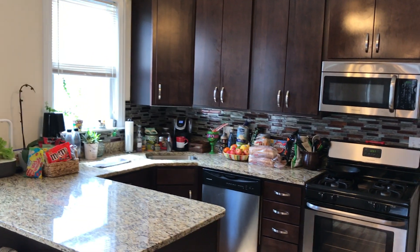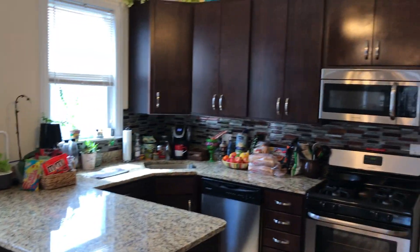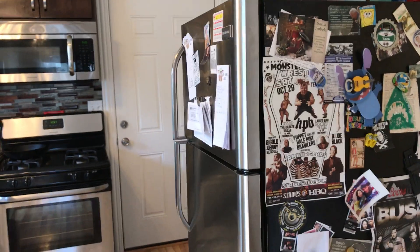Hello and welcome to the tour of 1622 North Fairfield, apartment number 2F. This is a super beautiful two-bedroom apartment, recently renovated, so you've got brand new electric and plumbing and beautiful appliances.